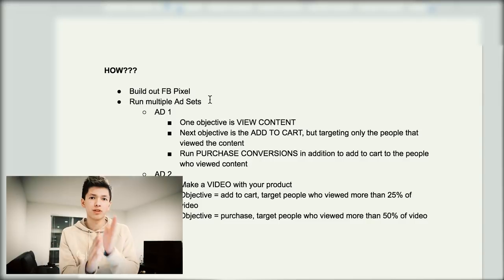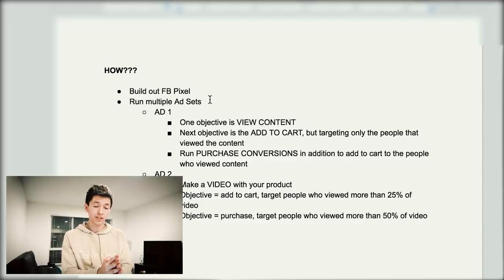The key to this is running multiple ad sets for different objectives at certain intervals. Ad group number one: you're going to start one ad objective that is purely for 'View Content' — getting people to just look at the product page of whatever you're selling. You just want them to look at it. If they click and view your product, it means they're somewhat interested. The whole objective of that first ad is simply to make them view content on your page — you're not running ads to make them buy yet.